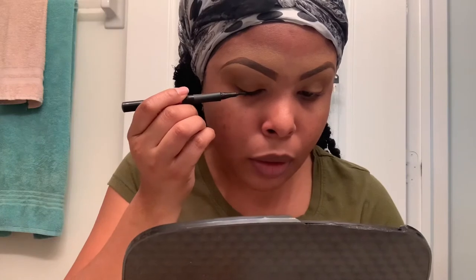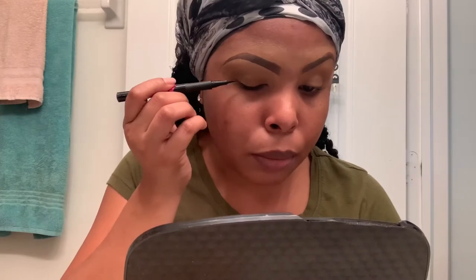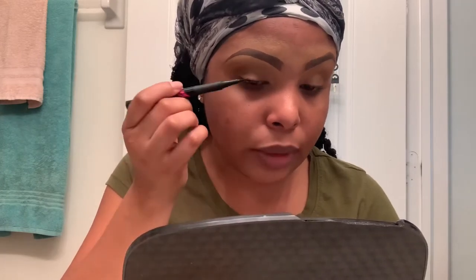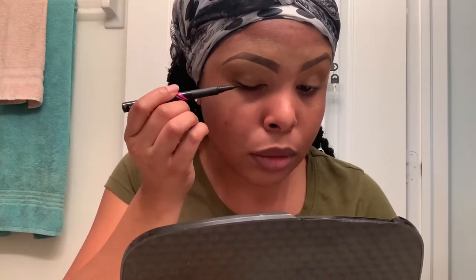Now I'm going to put on my eyeliner. I'm going to be using the Master Precise All Day Liquid Liner by Maybelline, and we're just going to go as close as possible to our lash line. I start in the middle and then just follow my lash line all the way out — I want to make sure that my lash line is as dark as possible.